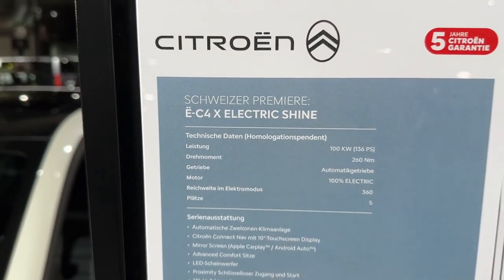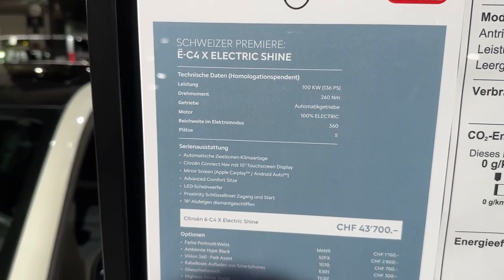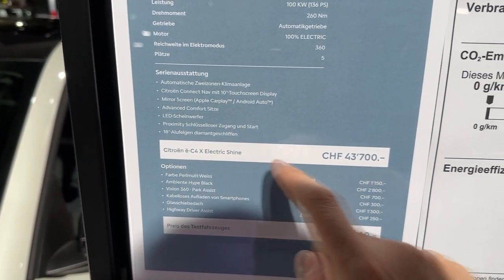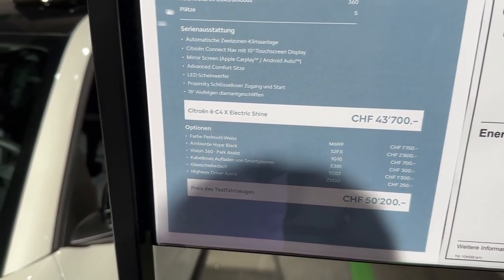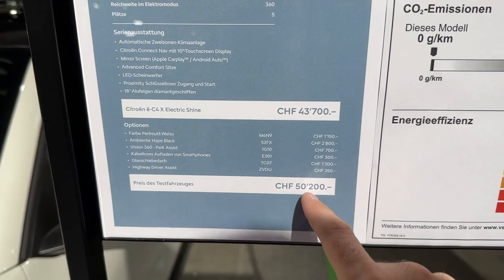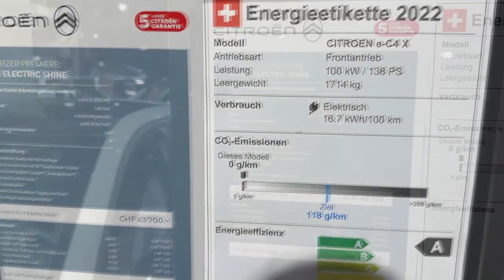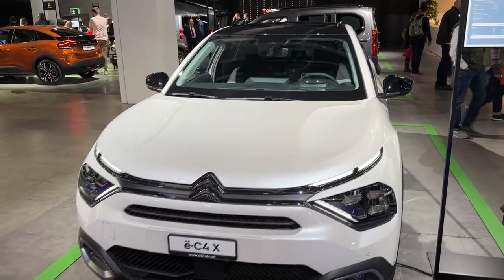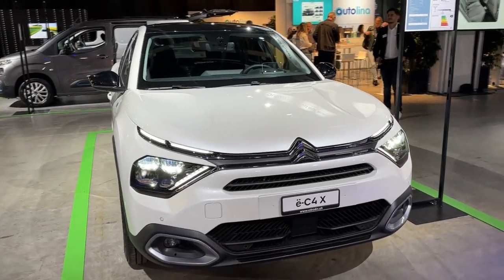Now let's check out the spec list with price and details. The electric version — Shine package, 100% electric, 136 PS and 260 Newton meters of torque, automatic transmission, 18-inch wheels. The range is up to 360 kilometers by WLTP standard with DC charging at 100 kilowatts. You can also see extras for special white paint and other options, giving the total price here in Switzerland.